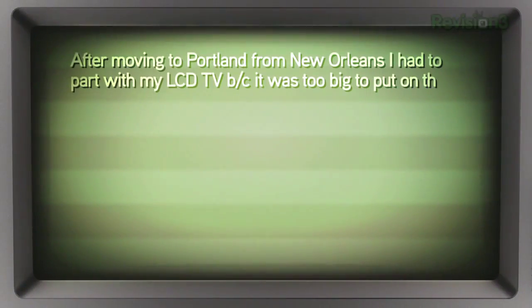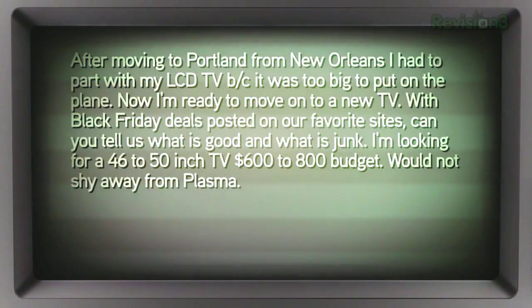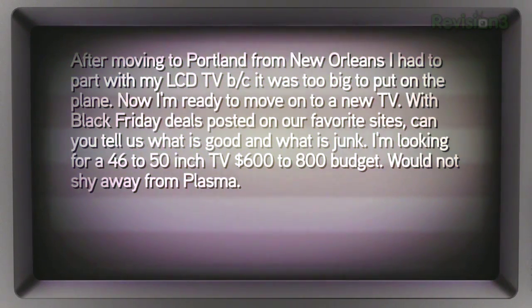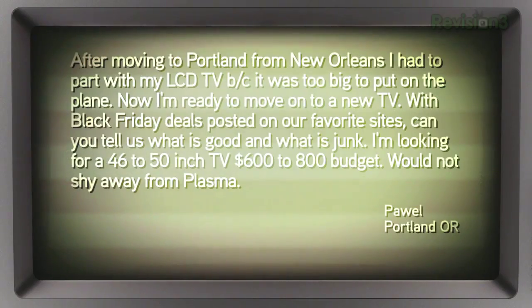Pawel writes in — after moving to Portland from New Orleans, he had to part with his LCD TV because it was too big to put on the plane. He's ready for a new TV, and with Black Friday deals posted, he wants to know what's good and what's junk. He's looking for a 46 to 50 inch TV with a $600 to $800 budget and would not shy away from Plasma. Six hundred to eight hundred dollars seems a bit low for a 50-inch HDTV — everything floats around $800 if you're truly looking to go close to 50 inches.